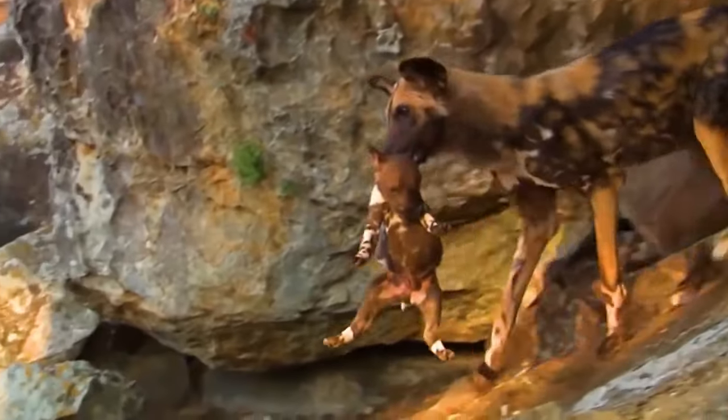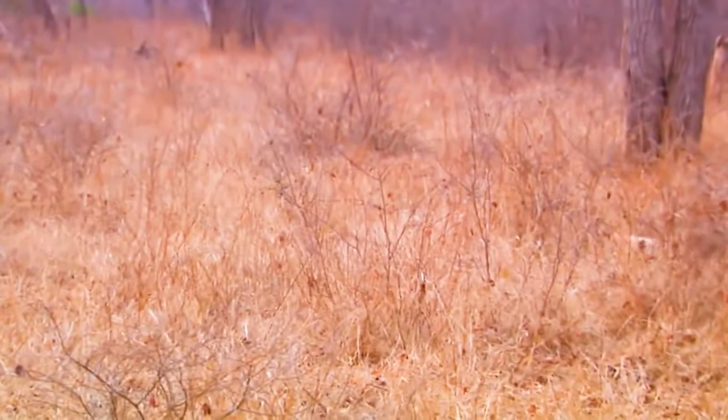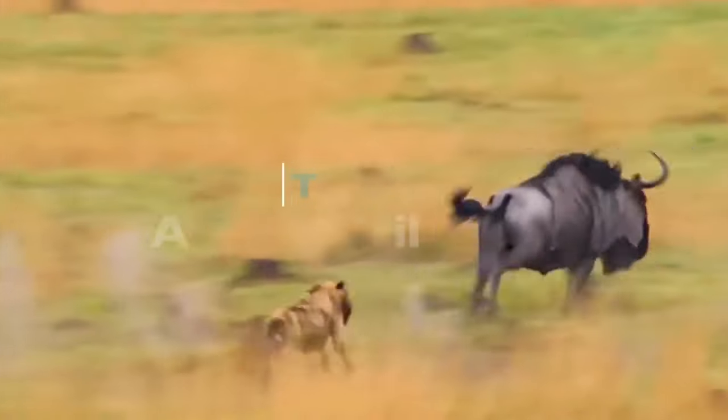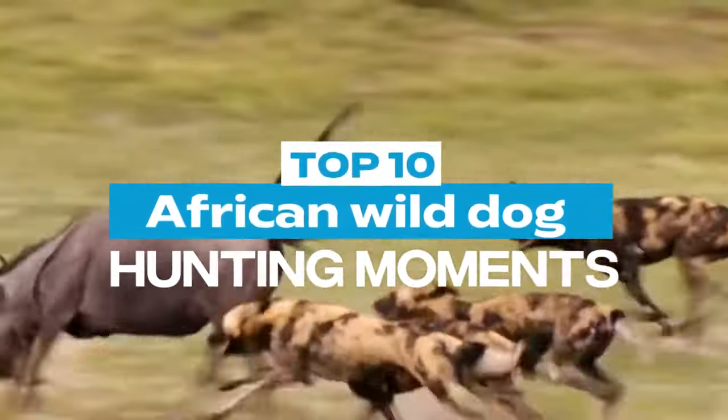African wild dogs, also known as painted dogs, are one of the most successful predators in Africa. They are highly social animals, living in packs of up to 40 individuals. But their hunting strategies are not for the faint-hearted. In this video, we'll take a look at the top 10 African wild dog hunting moments where they show no mercy to their prey.